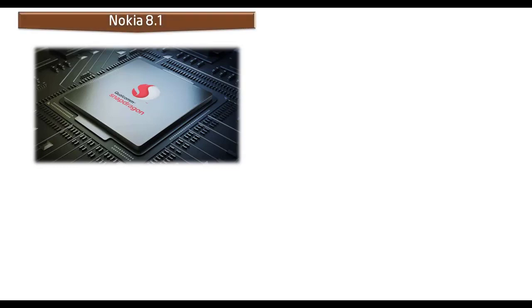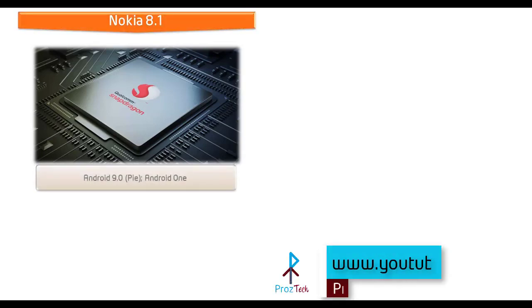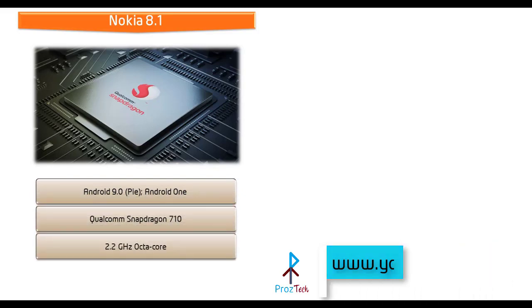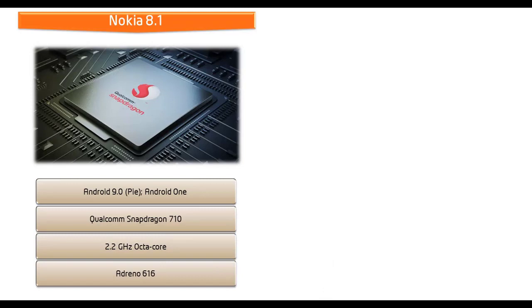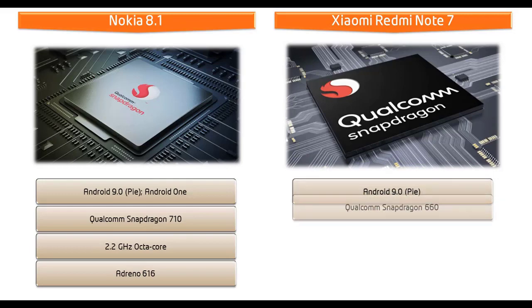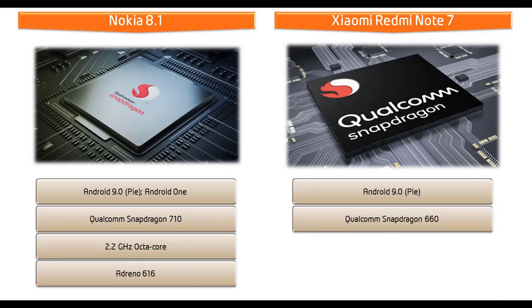Let's start with Nokia 8.1. It comes with Android Pie, Android One, and is powered by a Qualcomm Snapdragon 710 processor with 2.2 GHz Octa-Core and GPU Adreno 616. Whereas Xiaomi Redmi Note 7 runs Android 9.0 Pie and is powered by a Qualcomm Snapdragon 660 processor with 2.2 GHz Octa-Core and GPU Adreno 512.